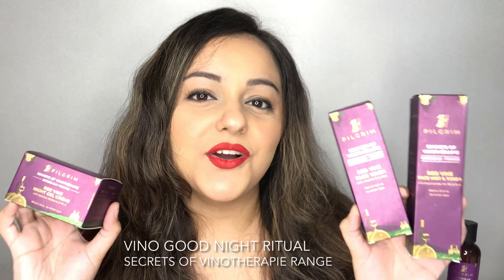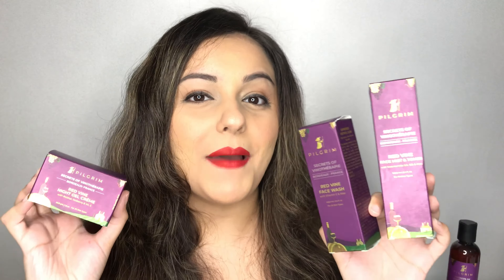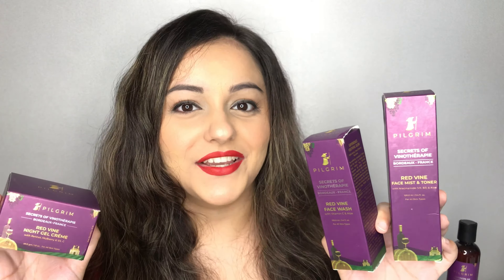Now let's jump into the review. This is the Good Night Ritual from the Secrets of Vino Therapy range. We have a face wash, a face mist and toner, and a night gel. I like the packaging — they've mentioned all the details on the outer packaging. Purple is my favorite color, so I love this beautiful combination of black and purple. It looks really chic.